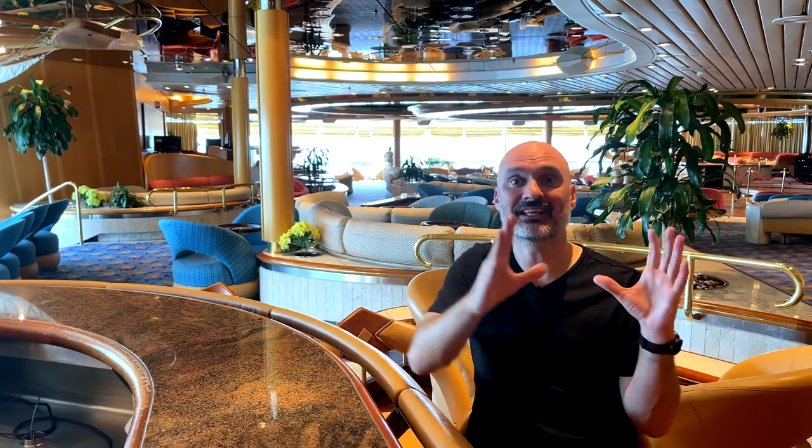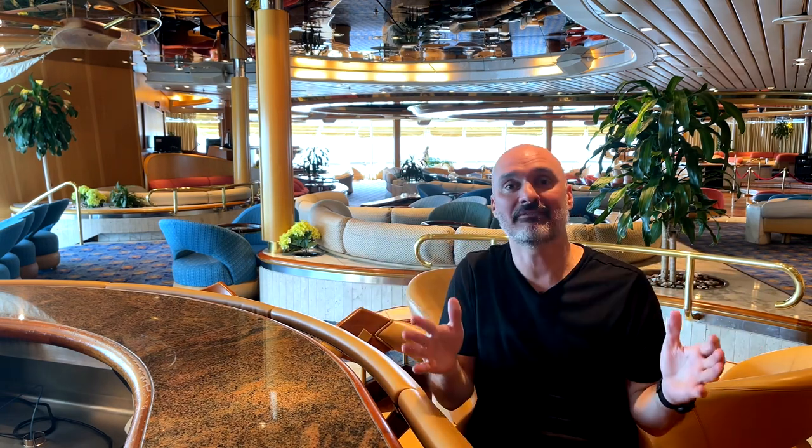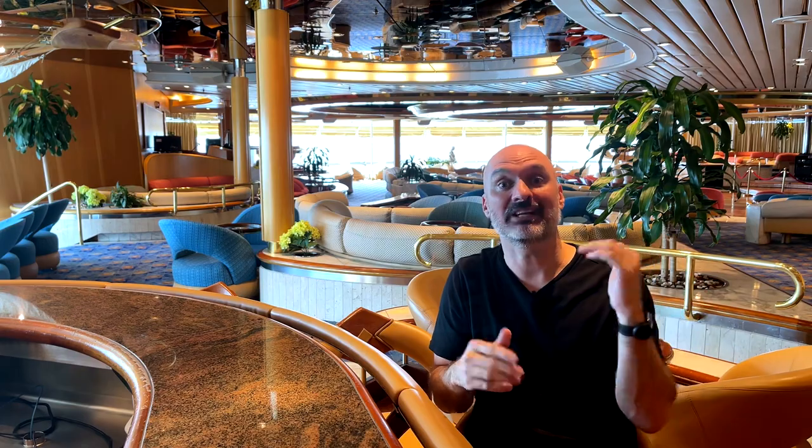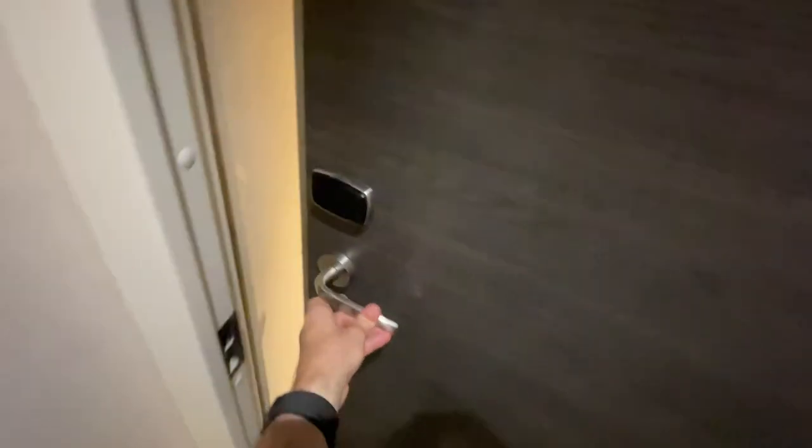Before we compare each individual section of each inside cabin, I want to give you a full tour of each inside cabin. So let's jump to that. Let's check out my inside cabin on MSC.